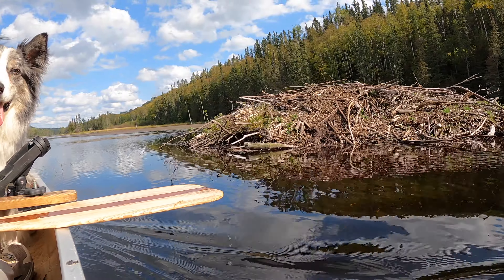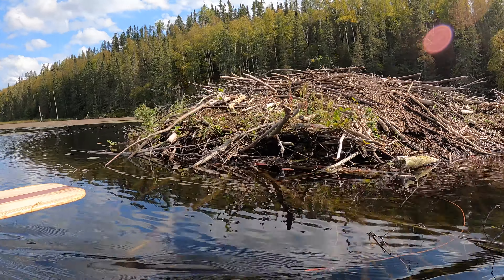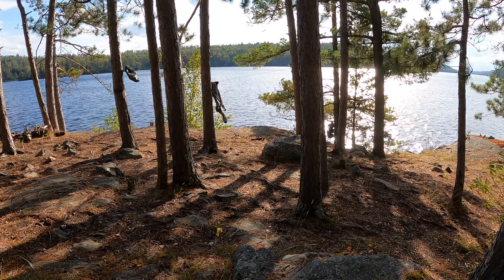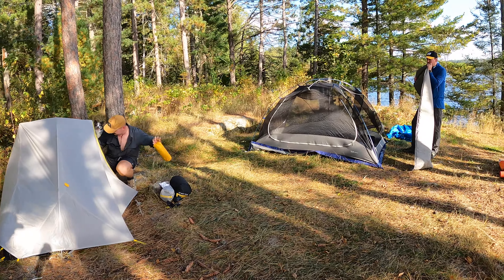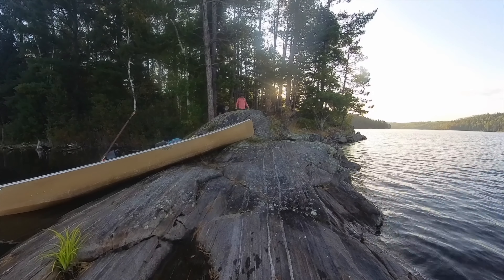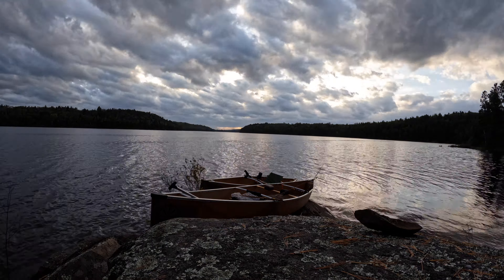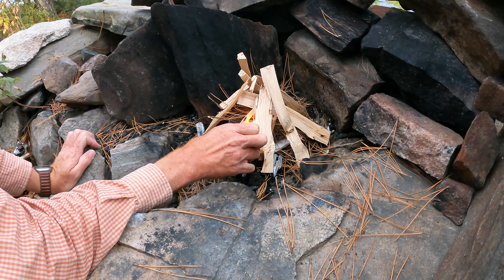Once we entered McAlpine, we noticed more signs of beaver activity as we paddled towards the center of the lake. By mid-afternoon, we found a great campsite on the north side, and with a bit of a headwind, we decided to call it a day. The site had plenty of room for our tents, a nice landing, and a fantastic view from the fire ring. That evening we relaxed, watching ominous clouds drift by. There was rain in the forecast, and it looked like it might rain several times, but luckily we stayed dry all night.